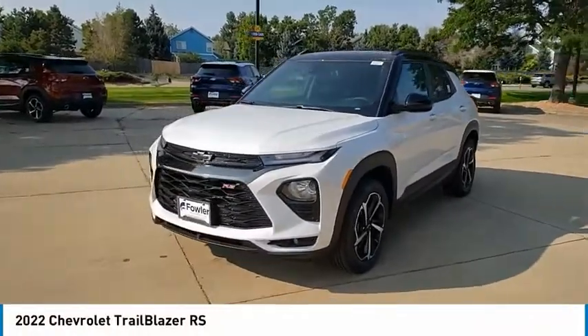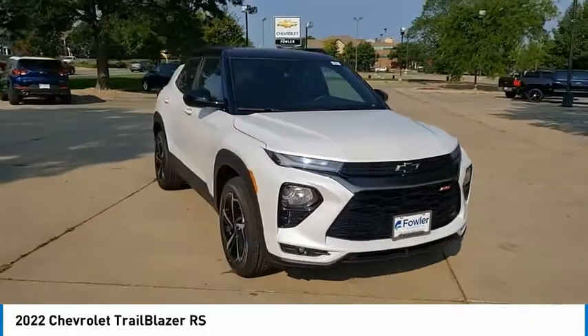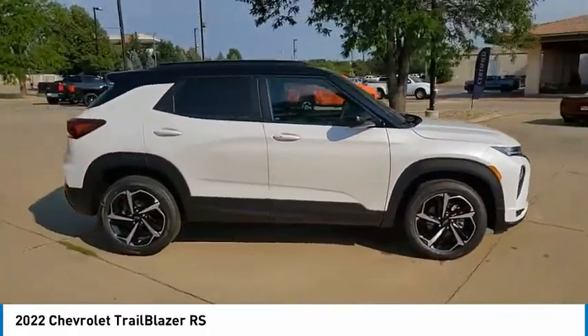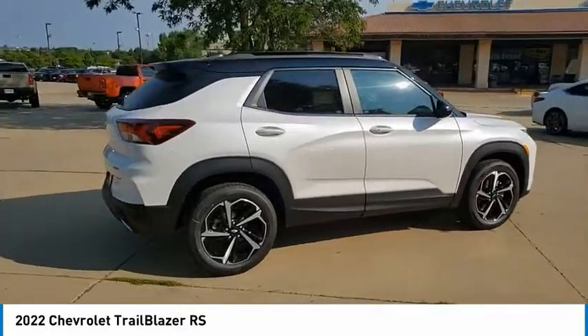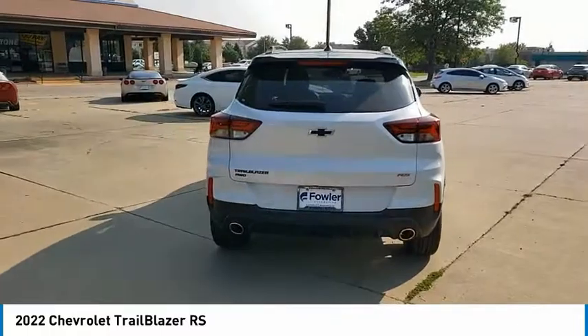Make a great choice today with the 2022 Trailblazer. The Chevrolet Trailblazer is a stylish crossover with plenty of upside on the inside as well. Safety, comfort, features, and style are all found in abundance with the Trailblazer.